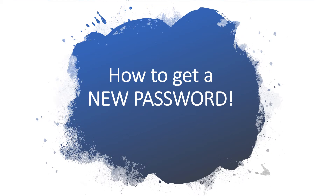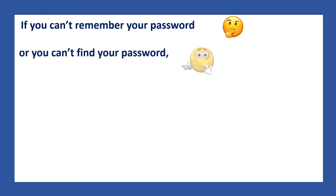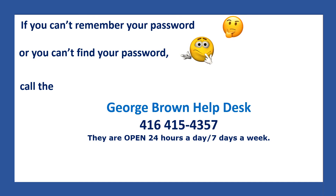How to get a new password. If you can't remember your password or you can't find your password, don't worry. Call the George Brown Help Desk at 416-415-4357. They are open 24 hours a day, seven days a week, and they will help you with your password.